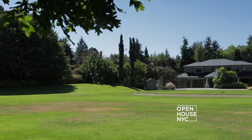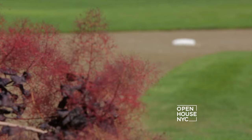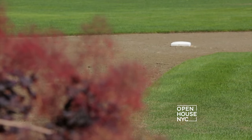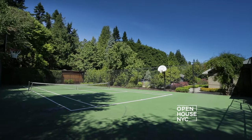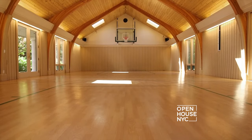This estate features nearly four acres of manicured grounds. This property is really great for the sports enthusiast. There's a regulation Little League baseball diamond, a full-size tennis court, and an indoor regulation-size basketball court.